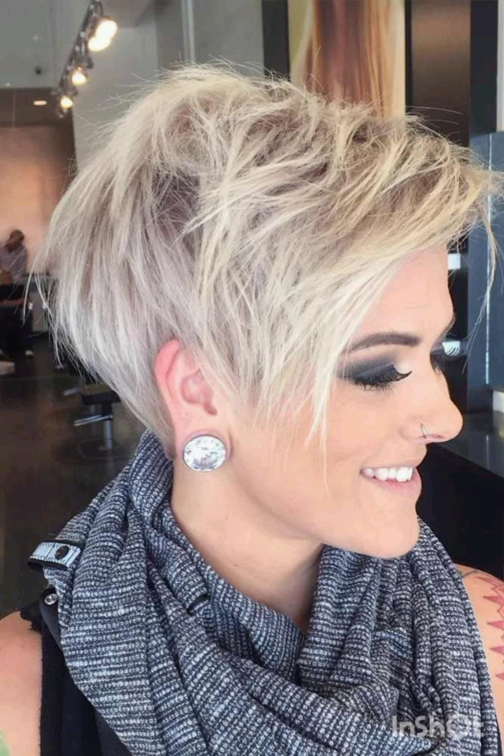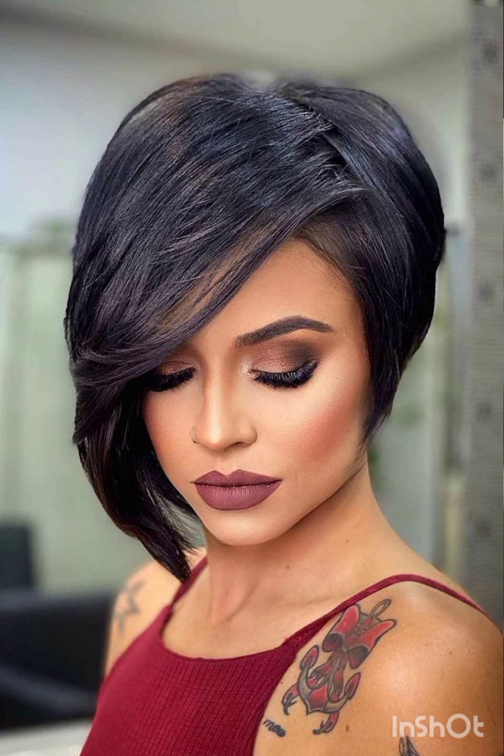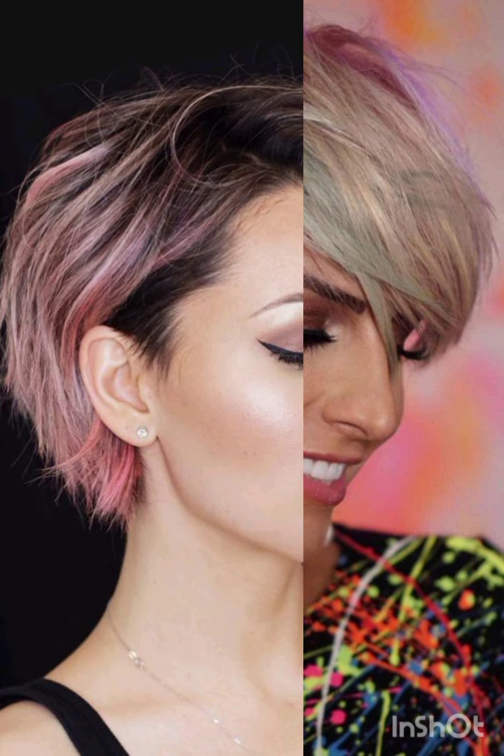How are you? I hope you are enjoying good health. Most welcome to my YouTube channel, Amazing Hair Cuts. In my videos, I am going to show you pixie cuts with accessories. A pixie cut is a short hairstyle that typically features shorter sides and back with slightly longer hair on top.